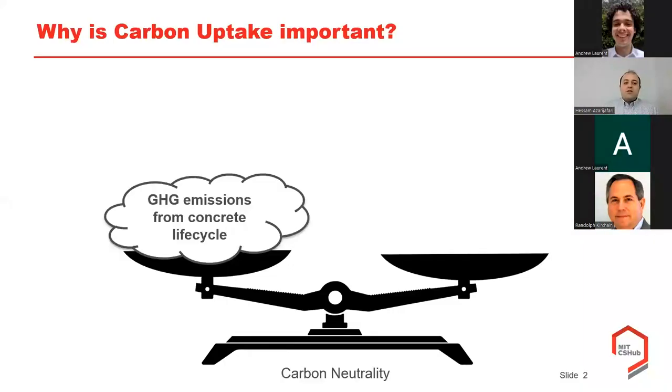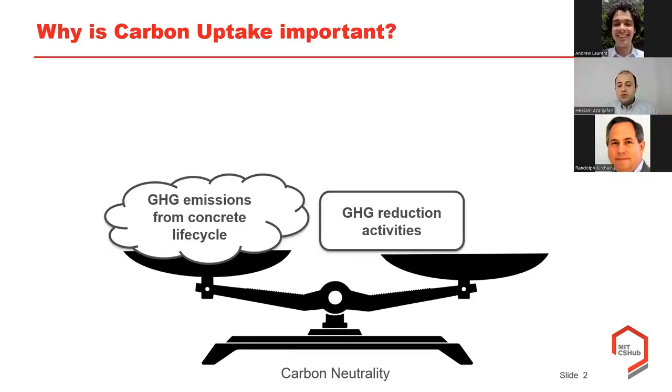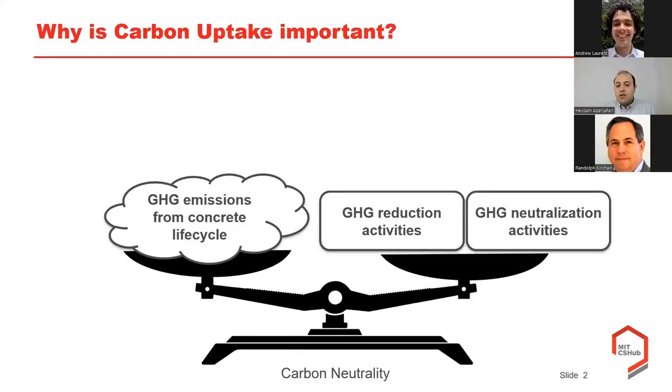To start this presentation I want to talk about the carbon neutrality concept. We have a carbon neutrality scale, and on one side we have the greenhouse gas emissions associated with cement end-use applications—concrete, mortar, or different types of cement-based products—and we need to totally remove these cement emissions throughout the life cycle. One opportunity is to reduce GHG emissions; the other part is neutralization, so whatever we couldn't reduce we have to remove from the atmosphere.